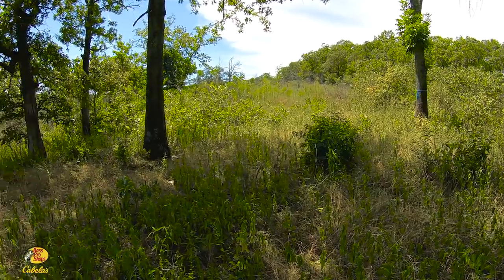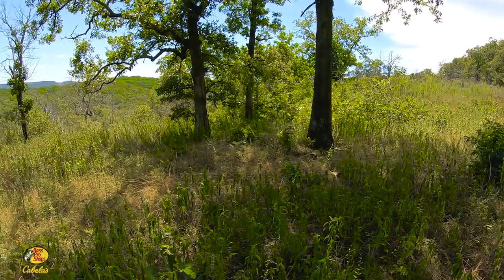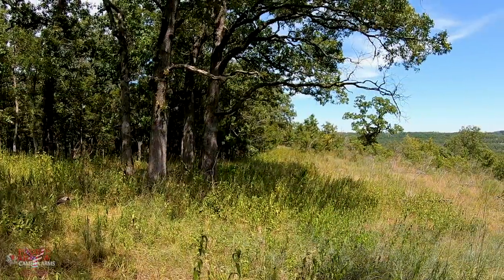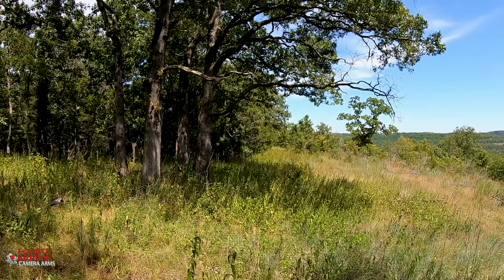I'm out doing a little tree stand maintenance at the Proving Grounds today, but we're also going to be sharing some tips for creating a hidey hole food plot. This hunting location has got a lot of great things going on. There's a bedding area just to our south here, a south-facing slope, great cover. During the pre-rut and rut, bucks are running this ridge looking for receptive does that are seeking cover.